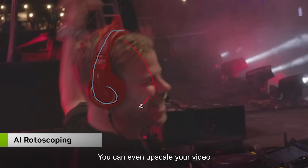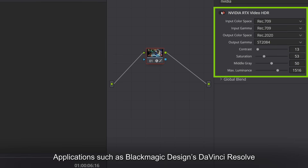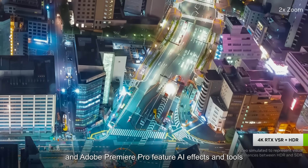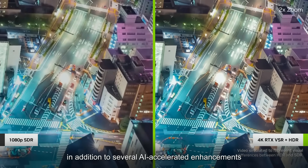You can even upscale your video with NVIDIA Video Super Resolution. Applications such as Blackmagic Design's DaVinci Resolve and Adobe Premiere Pro feature AI effects and tools in addition to several AI accelerated enhancements.